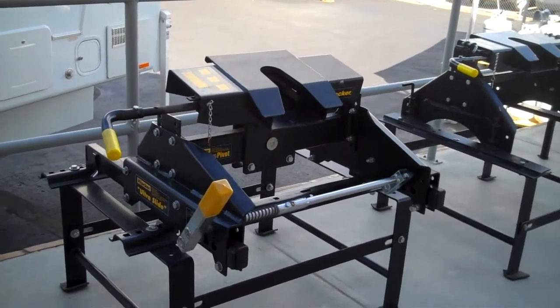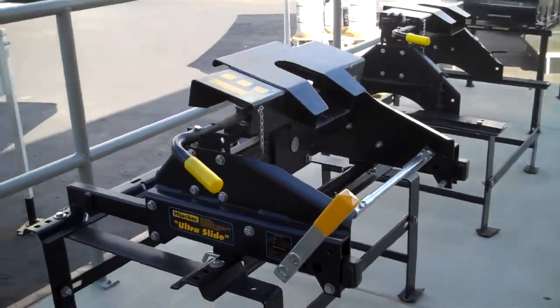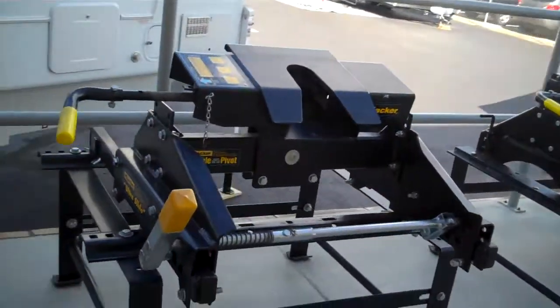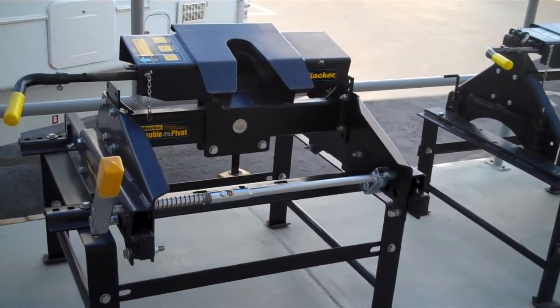If you're in the market for a fifth wheel hitch, be sure to stop in at Mike Roseman. We feature Hijacker, made in Victoria by Victoria Industries — a Canadian-made product. Very well-built, the solidest hitch in the industry.